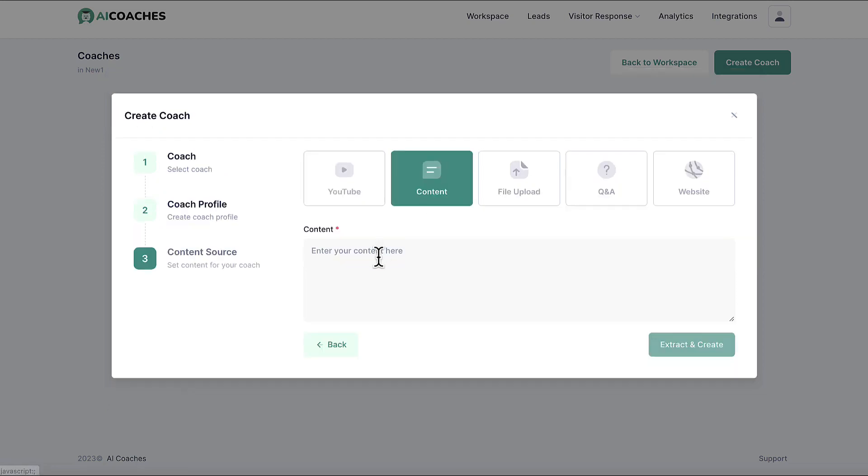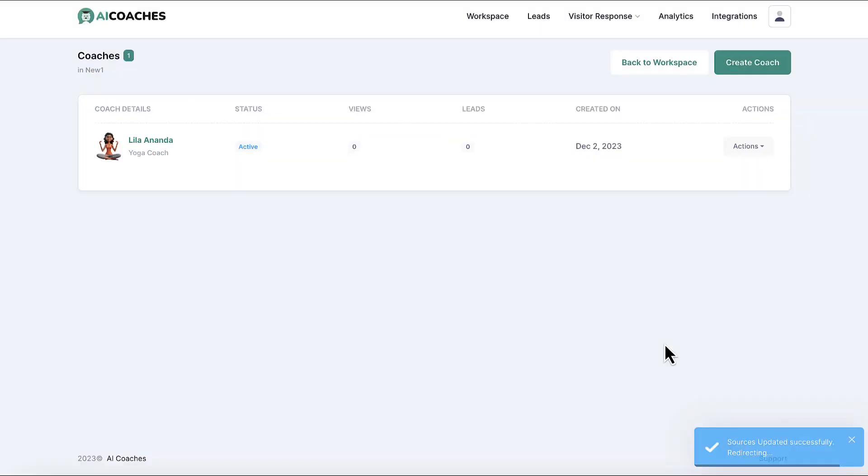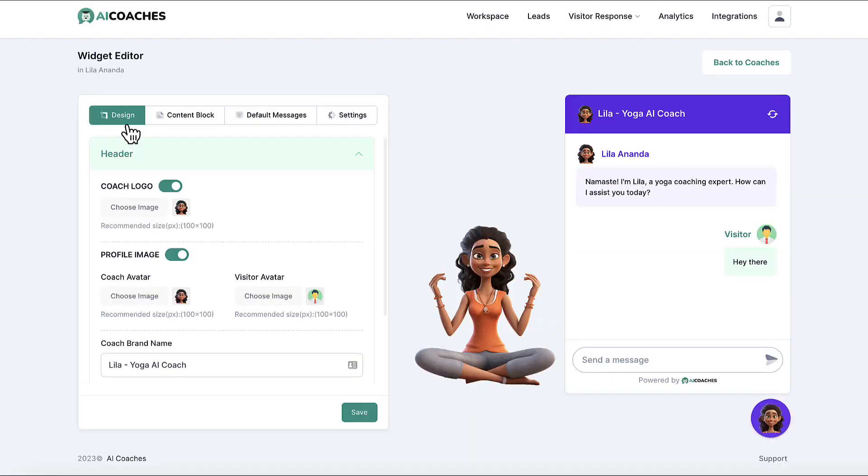Choose from videos, copy and paste content, upload text files, add Q&As, or give a website URL. The AI coach will learn from this content in minutes and use the information when chatting with leads and customers.